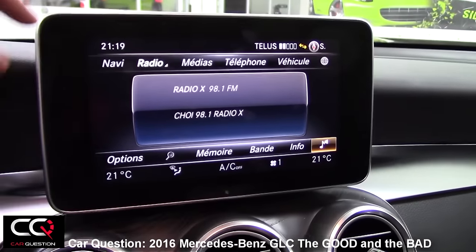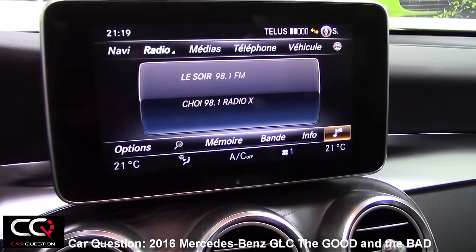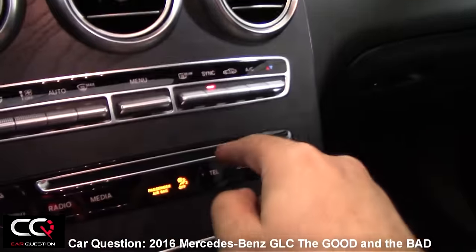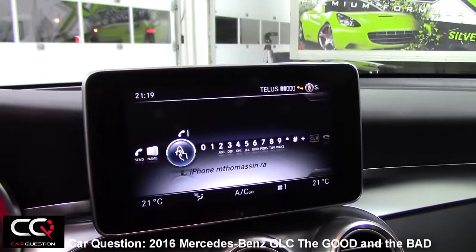Talking about that big screen, some people find it intrusive in the layout, in all the clusters and commands. There's also a big gap around the screen that they could simply have removed to make it a little bit more well-finished.